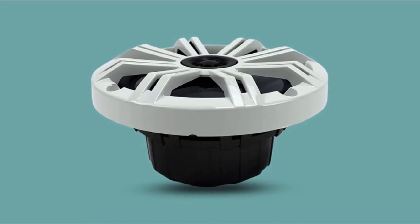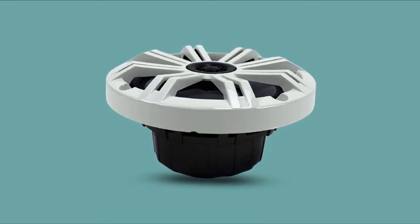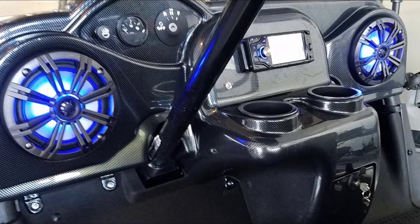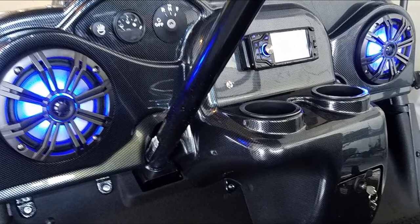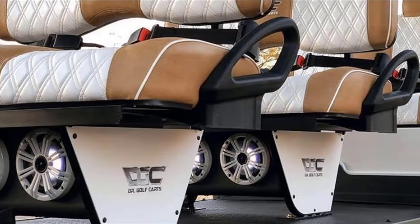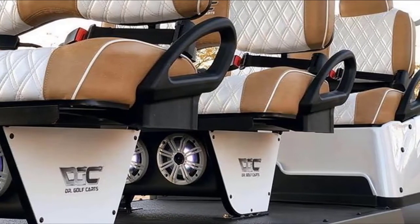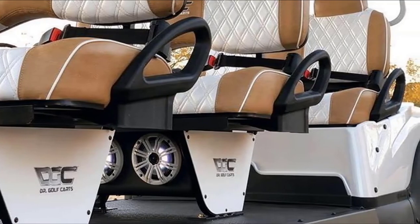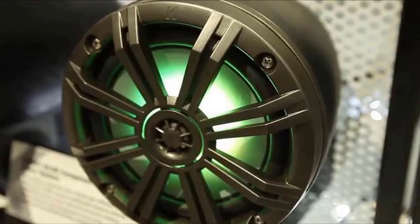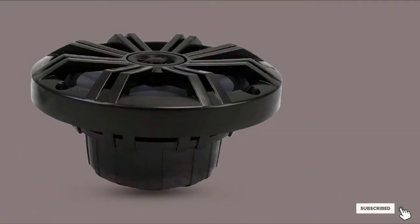These LED-enhanced speakers will fit into standard 6-1/2 and 6-3/4 openings and are rugged enough to withstand punishing marine elements. They feature UV-treated polypropylene woofers supported by durable Santoprene rubber surround. Their 3/4-inch balanced dome titanium tweeters are designed to cut through wind, waves, and engine noise to render amazing highs without annoying harshness. The Kicker 41KM-650 4LCW speakers boast a 35Hz to 21kHz frequency response and 90 dB sensitivity, delivering outstanding mid-range presence and great bass response.